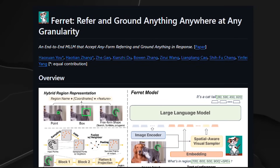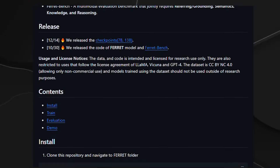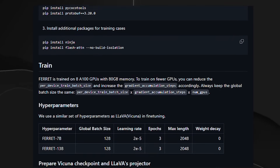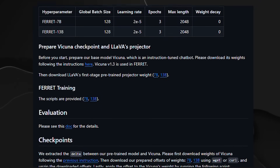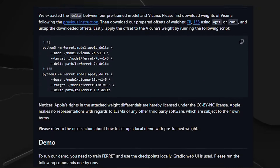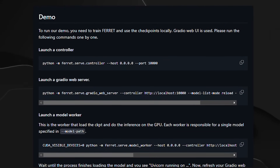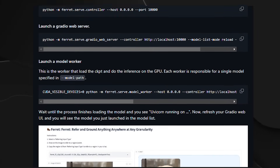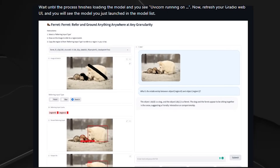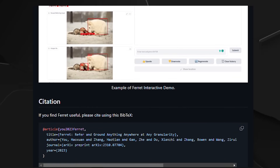Ferret stands out because of its new and smart approach to understanding pictures. Instead of just looking at the whole picture, it focuses on finding important things in specific areas, allowing for detailed conversations about image content. It's like having two smart assistants in one: one looks at picture parts, and the other listens to what people say. These two work together using a method called the dynamic fusion mechanism, blending the seeing part and the talking part so Ferret becomes really good at both.